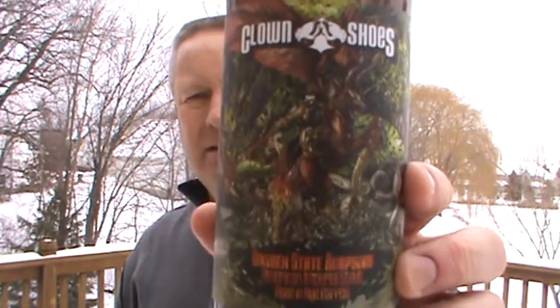If you've got access to it, grab it — this is awesome. If you've tried it, put some notes down below. Justin out of New York, thank you for sending this to me. This is a winner. Garden State Rhapsody American Imperial Stout Aged in Rye Barrels from our friends at Clown Shoes. There's the label — sorry about it being so dark out here, just kind of a dreary day. But oh my God, what a winner. Thanks for sharing another beer with me, world. It's Stout Month. Cheers.